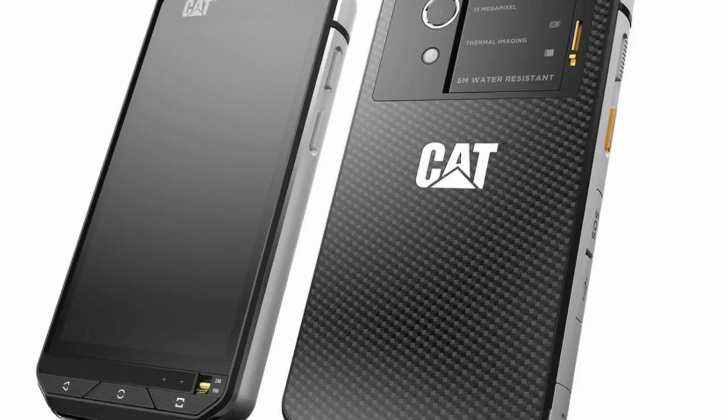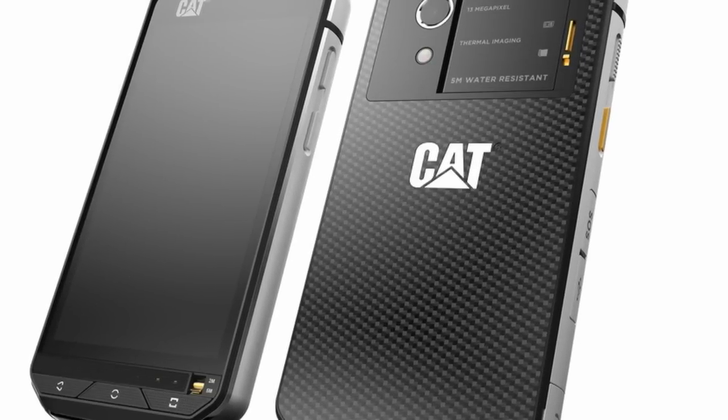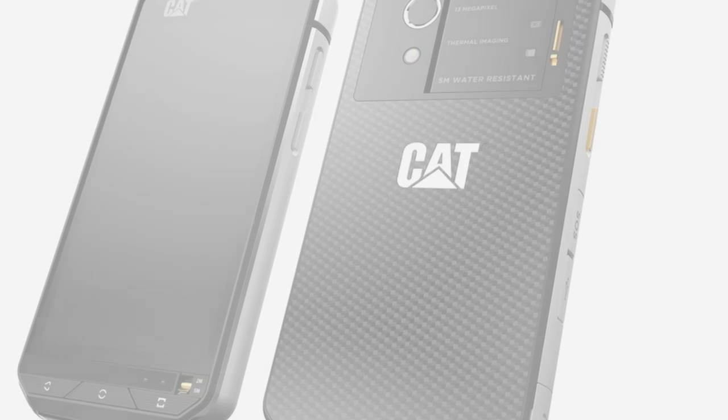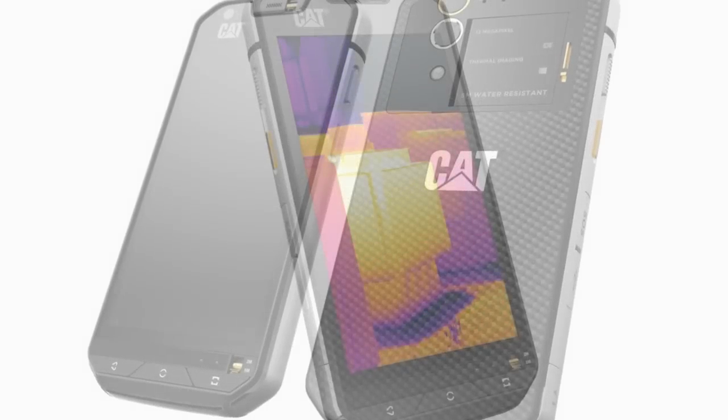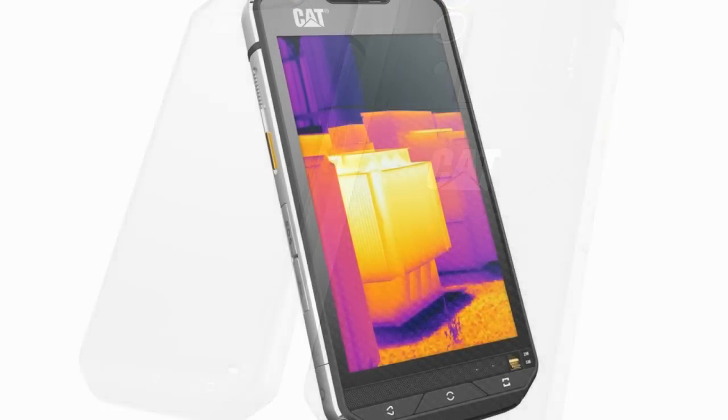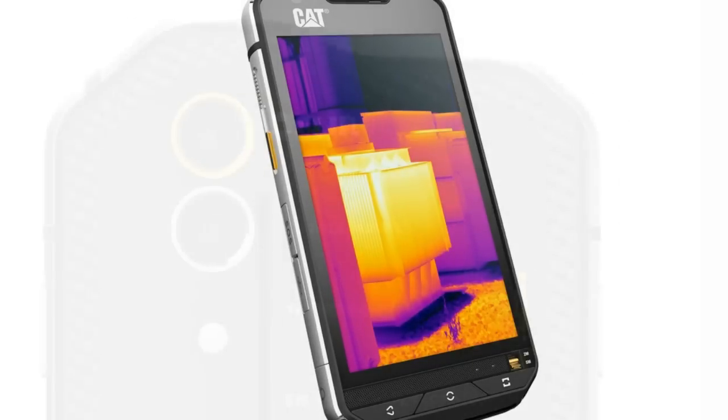The CAT S60 represents a milestone for smartphones. We are excited for thermal technology to be in the hands of CAT Phone's customers and to discover the myriad of daily time and efficiency use cases it will present for them.